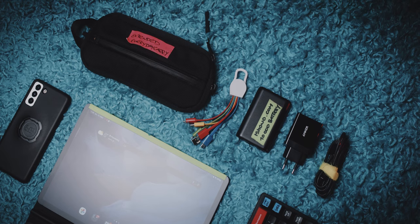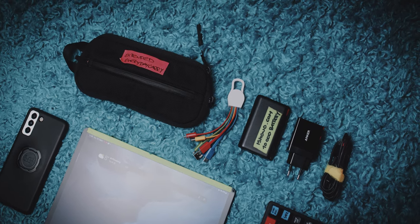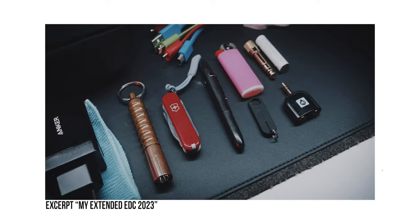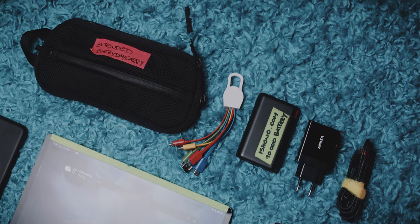Next is my extended EDC inside the Air split kit. My extended EDC has my phone charger, battery bank, cables, and small tidbits that I need from time to time — a video you can find up here. In that video I used the Air Slim pouch, but that one was bigger than I actually needed, so I moved everything over to this smaller pouch.